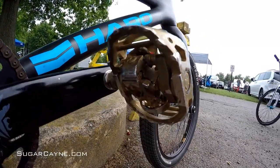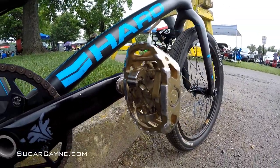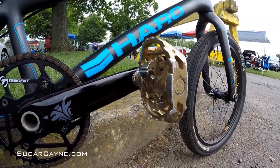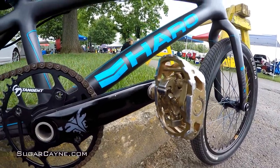Looking at the pedals, we got some Shimano DXs. Got that gold on there for Dave Mirra recently passing away. God bless him and his family. Huge influence in the sport of BMX. Got to give a shout out to the man that got me started riding.